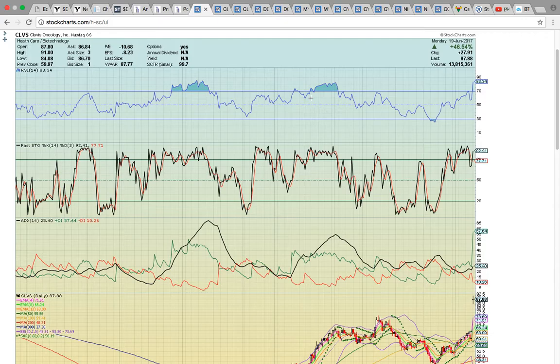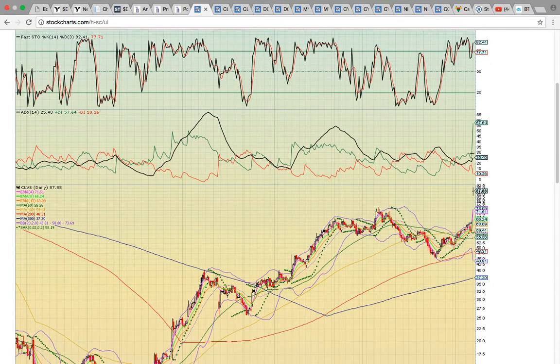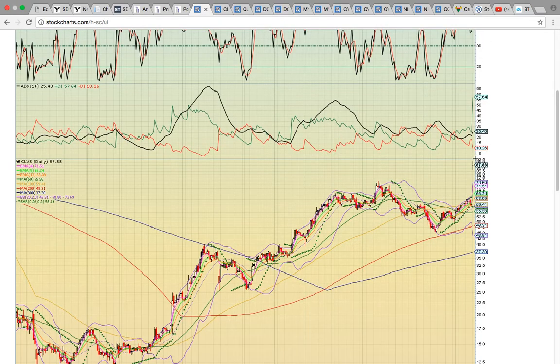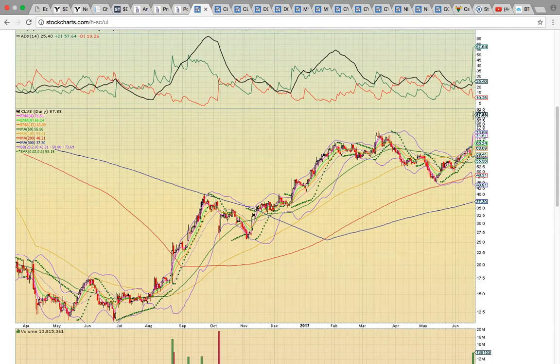First up, let's take a look at CLVS. It closed up 46% — a huge move. RSI and FASTO are at overbought levels. We've got a big spike on plus DI. Notice that today's close was at a 52-week high close; it did hit a new 52-week high today.